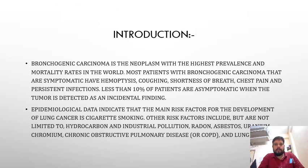Bronchiogenic carcinoma is the neoplasm with the highest prevalence and mortality rates in the world. Most patients with bronchogenic carcinoma that are symptomatic have hemoptysis, coughing, shortness of breath, chest pain, and persistent infections. Less than 10% of patients are asymptomatic when the tumor is detected as an incidental finding.